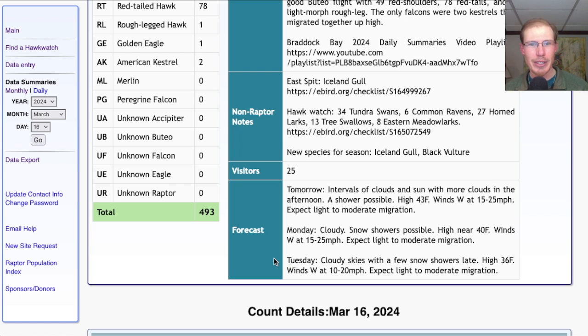The winds cooperated today and we ended up with a pretty good day of hawk watching, and we had a pretty good crowd of people come out to the platform. I hope you can join us soon as well for a day of hawk watching at the Braddock Bay Hawk Watch. If you like this video be sure to hit the like button and subscribe so you don't miss any of these daily updates from Lyco Birds. This is David Brown — thanks for watching.